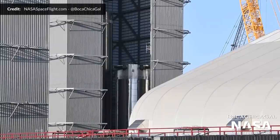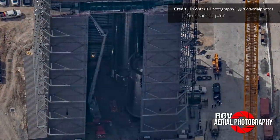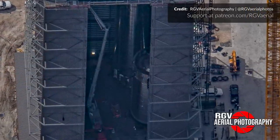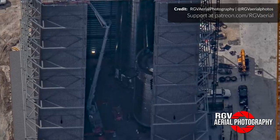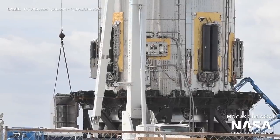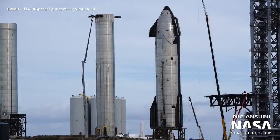It's worth noting that Booster 5 has started off with much more integration already. It is far more outfitted with all of the aero covers, avionics, flight termination system, plumbing, and COPVs than Booster 4 was during its stacking. Keep in mind also that Booster 4 is still not done 3 months after it was fully stacked. Likewise, Ship 21 assembly has also been extremely slow compared to Ship 20, but it's great to see some serious progress this week.